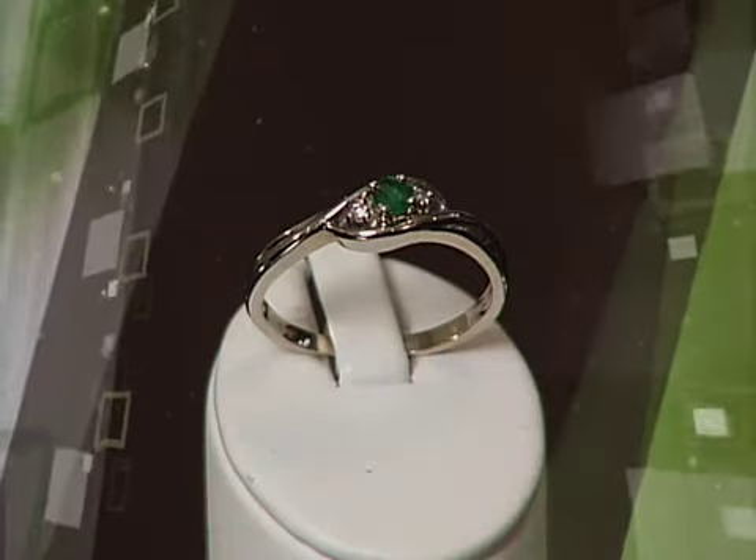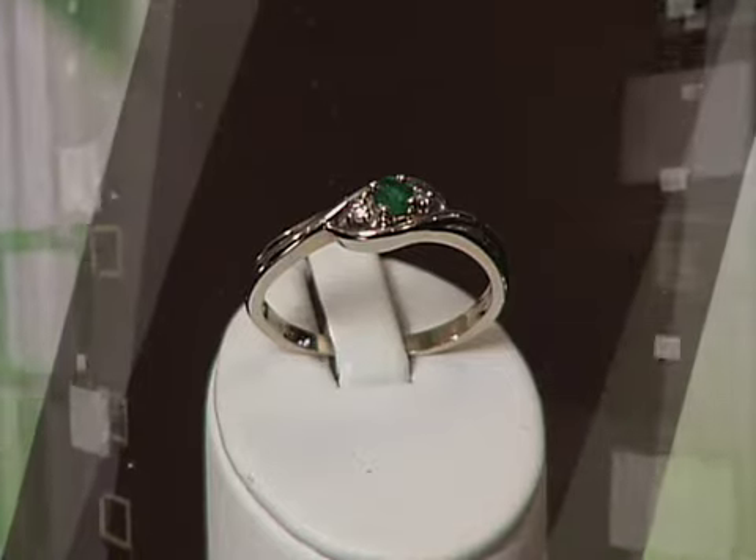With any of your gemstones, remember emeralds are a little bit of a softer gem, so they do take a little bit of extra care. It's a piece that you probably want for more of a special occasion. But if you're thinking of something for everyday wear, I'd totally recommend them in a pendant setting as well as earrings.